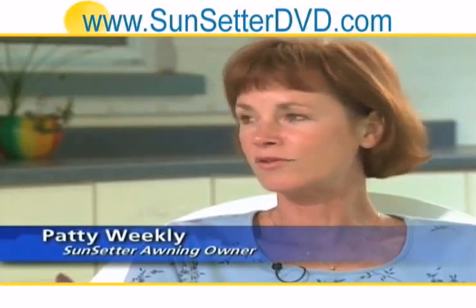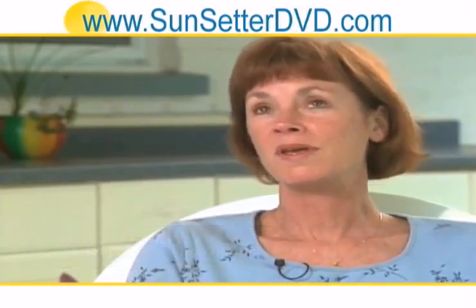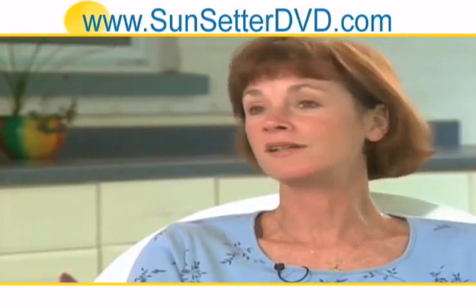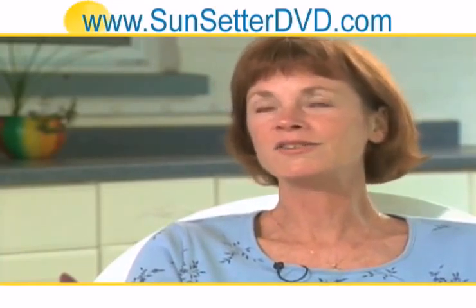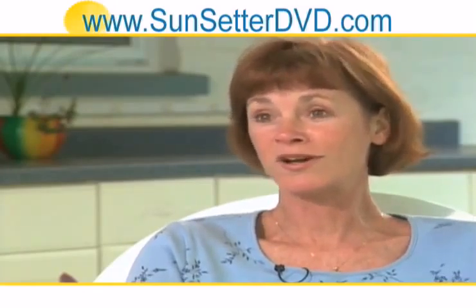The Sunsetter awning has changed the outdoors tremendously for us. Being able to stay out of the rain and out of the sun, being able to eat dinner out here and not have to worry about the weather sneaking up on us, just entertaining out here. I love it. I wouldn't trade it for the world.